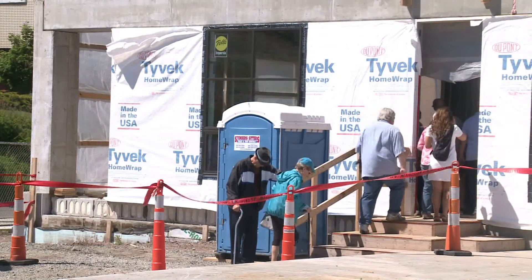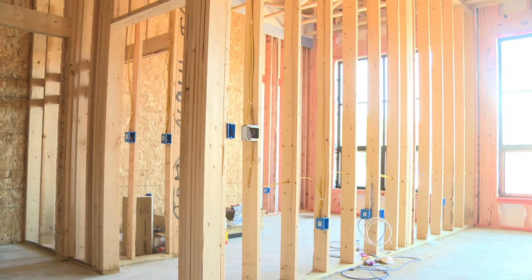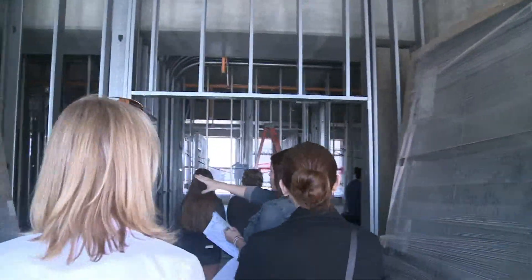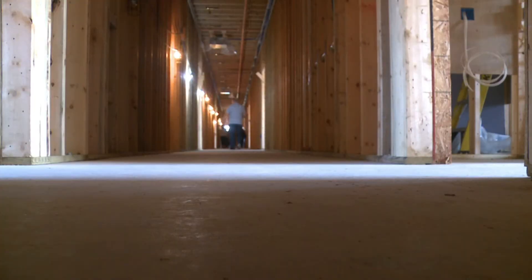The first set of residents are scheduled to move in this October. If you weren't able to make it tonight, there are still plenty of opportunities to get a look inside — tours will be provided going forward. Just look them up, give them a call, or send an inquiry online and they will get back with you as soon as possible. To find out how you can schedule a tour, visit UpperMichiganSource.com. Reporting in Marquette, I'm Tyler Markle, Fox UP.